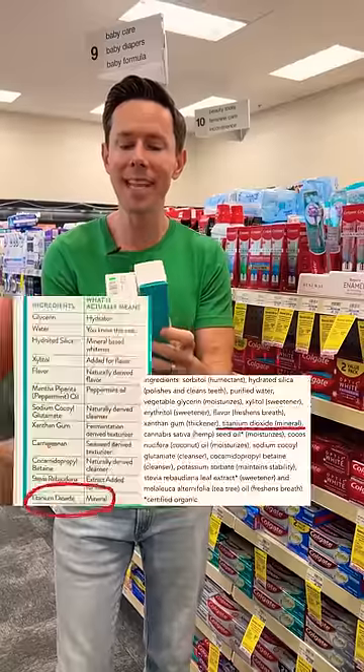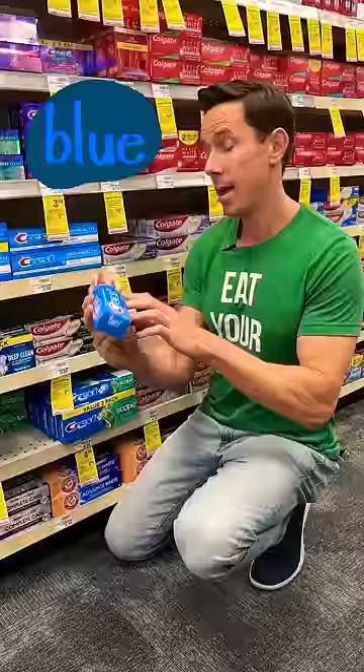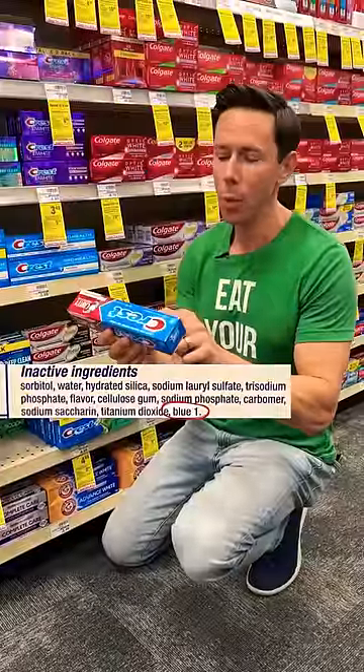Premium brands will not have the SLS, but they have something called sodium cocoyl glutamate. It's still a scrubbing agent to be avoided, but they also have titanium dioxide to make it white — a derivative of paint banned in other countries — inside your mouth? Hell no. That blue color there? Blue number one — artificial colors almost always derived from tar and petroleum.